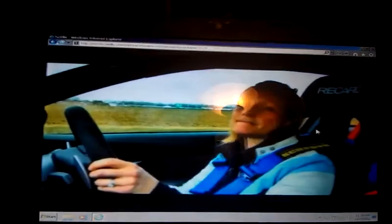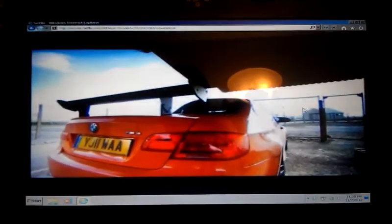You're looking at crappy quality video because I've had to disable my graphics adapter in order for this thing to not constantly buffer in Netflix. I'm showing you the video running — although the quality is crap, it at least runs.